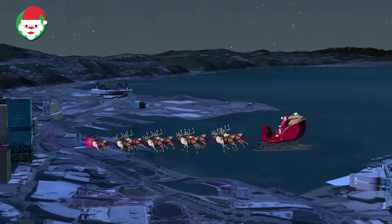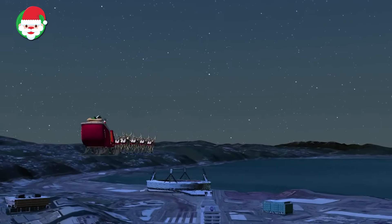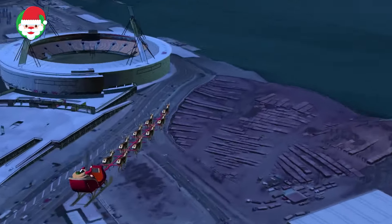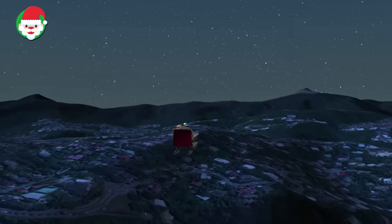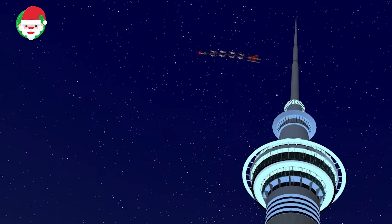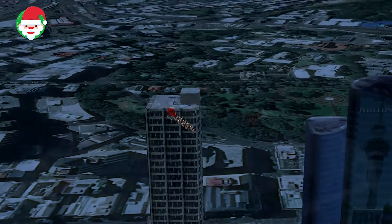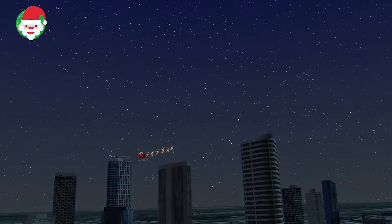Norad is tracking Santa on his annual journey to deliver presents to girls and boys all over the world. We've just spotted him over the South Pacific nation of New Zealand, where Santa is flying over the capital city of Wellington and then making a swing by the Auckland Sky Tower. At more than 1,000 feet tall, it's the tallest freestanding tower in the Southern Hemisphere and attracts more than 1,100 visitors each day. Keep tracking with Norad to find out where Santa is headed next.